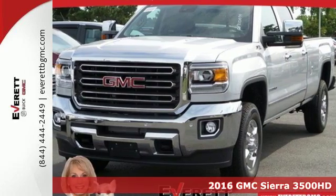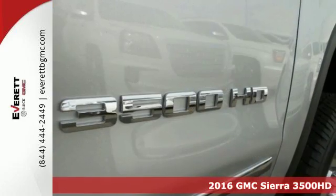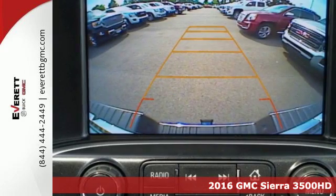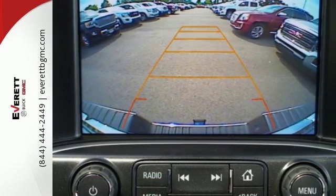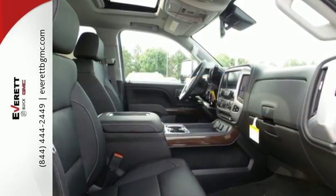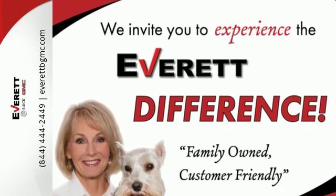Here's a 2016 GMC Sierra 3500 HD. This is the truck that's ready to get to work — hauling, pulling and towing using a V8 engine and trailering package. It's a beast, with high-strength steel used for two-thirds of the cabin and in the rails and cross-members for the boxed frame.